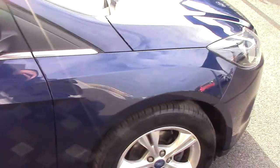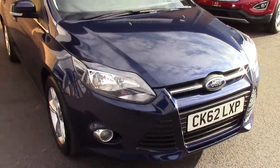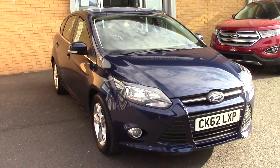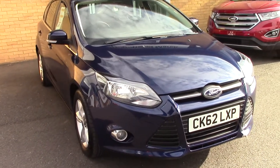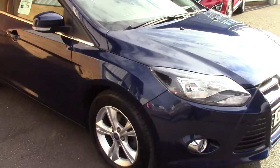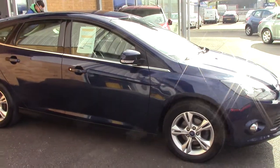We'll just take a quick walk towards the front of the vehicle, which as you can see is finished off in this very nice ink blue metallic. And as you can see, this vehicle is a lovely, lovely example.